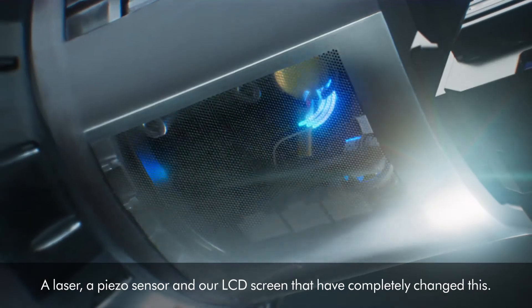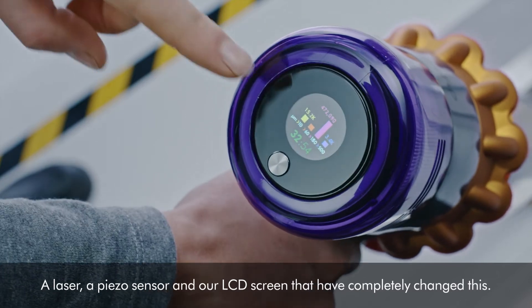a laser, a piezo sensor, and our LCD screen that have completely changed this.